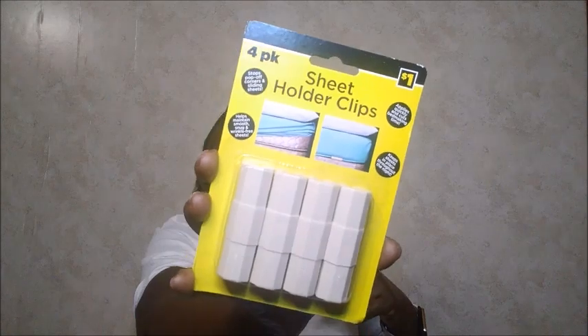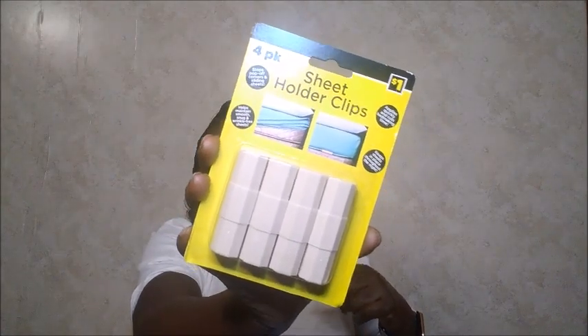I did go to Family Dollar just for a quick run-in and out — I'm actually looking for a little table to set my stuff on when I do videos. Also from Dollar General, I picked up the four-pack sheet holder clips. Some of this stuff is mixed up from different shopping trips. Anyway, this was for one dollar — the sheet holder clips, which I need for my sheets.